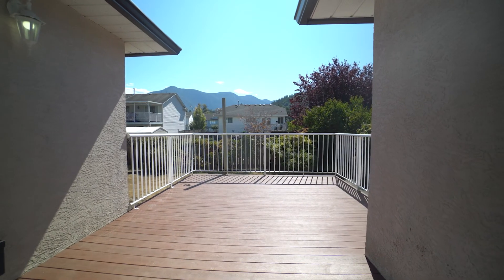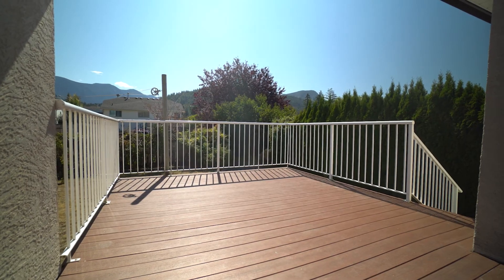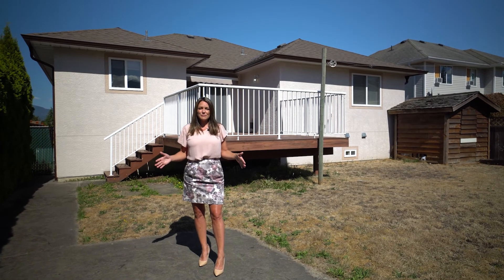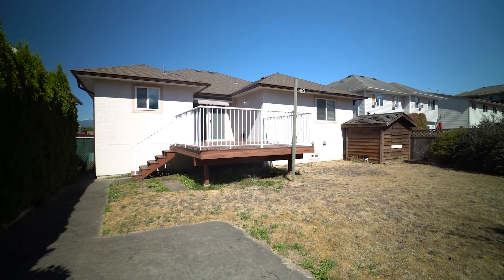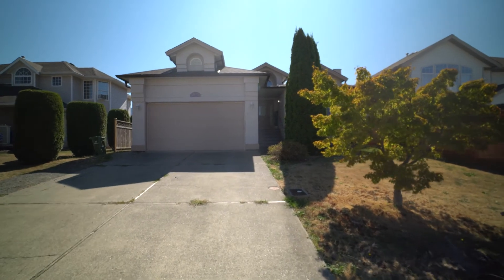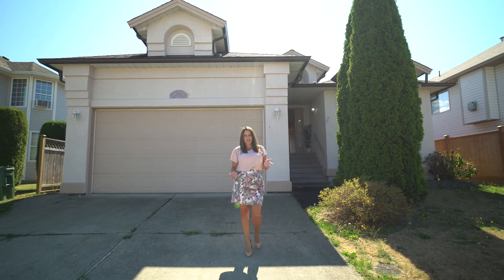I love how the kitchen flows out onto the deck in the backyard. It's a composite material so it's going to last forever. From there you have a beautiful stamped concrete patio space — it's fully fenced, and my favorite thing is that it's a southern exposure, so there's no end of sunshine all year round.